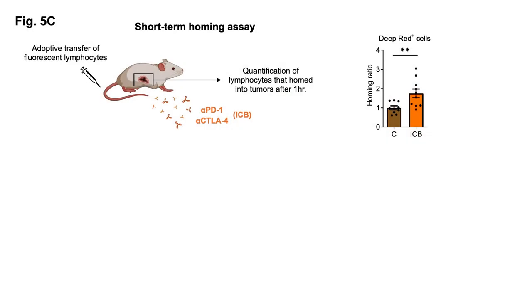We also performed functional experiments to complement our in vivo imaging studies. We first analyzed lymphocyte homing into tumors and found that short-term homing of adoptively transferred lymphocytes was significantly increased after immune checkpoint blockade, suggesting that the function of tumor-seated HEVs is improved during treatment.